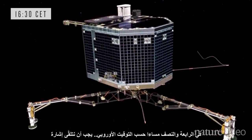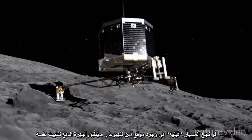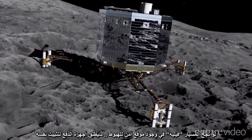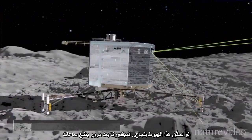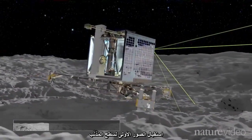At around 16:30, we should have impact. If Philae is lucky enough to find a safe spot, it will fire thrusters to pin it to the ground, and release harpoons and ice screws to fix itself in place. If this is successful, a few hours after landing, we should see the first-ever photos from the surface of a comet.